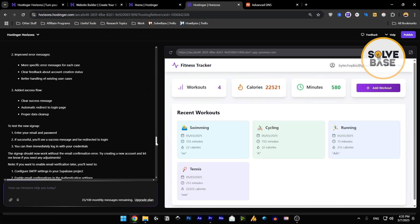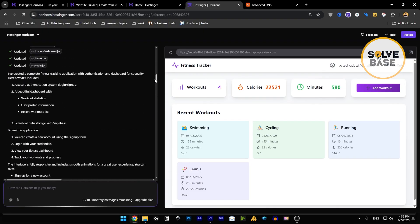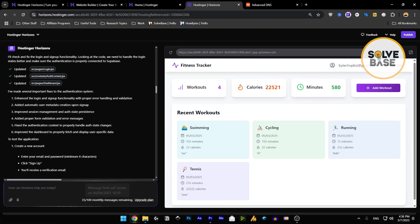You have to go back and forth with the AI — it's not going to be that you message it once and you have a complete app. You need to keep messaging it again and again to get your app to look perfect. For example, the Add Workout button wasn't working, I had to provide the Supabase project URL and API key, then run the SQL editor inside Supabase, and fix login/signup issues. Each time you do this it takes one credit from your total balance, so if you're exhausted you have to upgrade your plan.